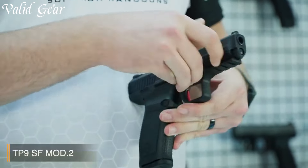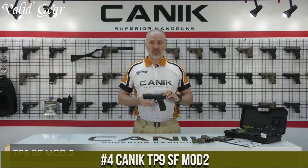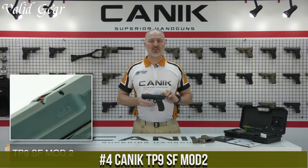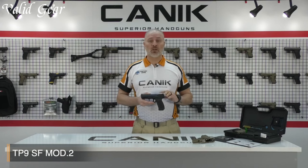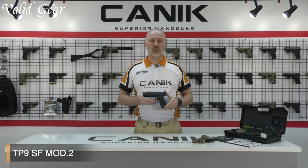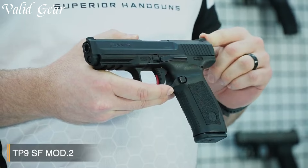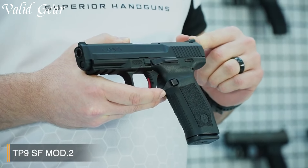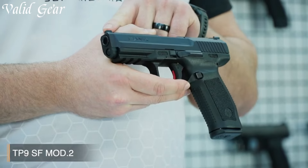Number 4: Canik TP9SF Mod 2. A remarkable firearm engineered for exceptional reliability and precision, this pistol combines cutting-edge design with advanced features to deliver a top-tier shooting experience. The TP9SF Mod 2 features a sleek and ergonomic design, ensuring a comfortable and secure grip for enhanced control. Its low-profile sights provide rapid target acquisition, while the match-grade barrel ensures outstanding accuracy shot after shot.